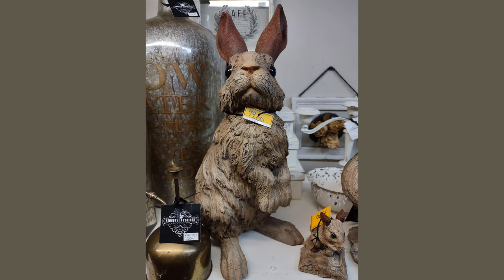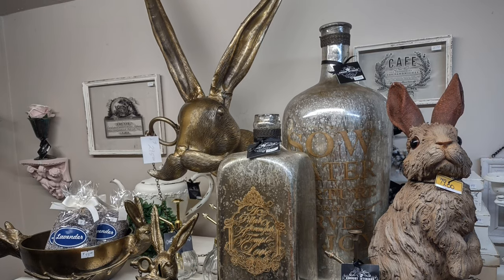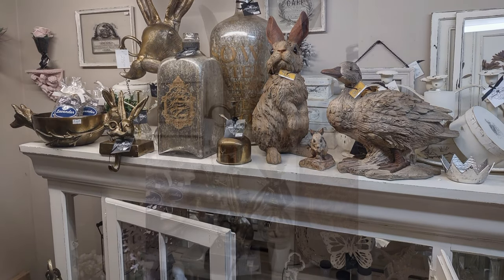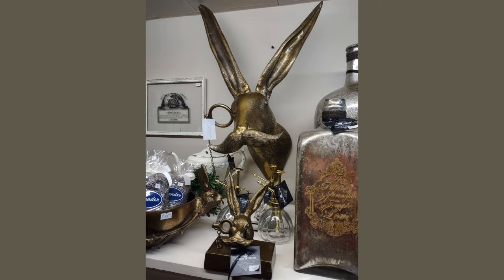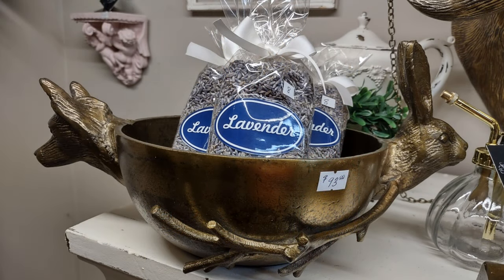There's one of the hares, or that one's a rabbit. There's hares there as well. They're more contemporary, but the style in which they were done is very lovely. And they've got some lavender as well — a hare and a rabbit and a fox or something in that brass bowl with the lavender. Plenty of interesting items to look at.